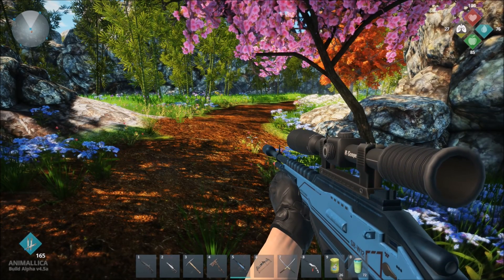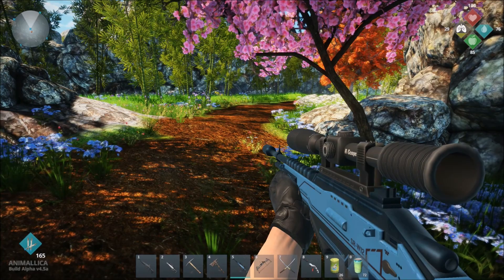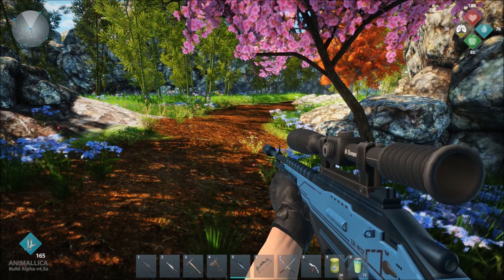Hello everyone, I am the Squeaking Lion and today we are going to be hunting Kurohana, the Japanese fox.